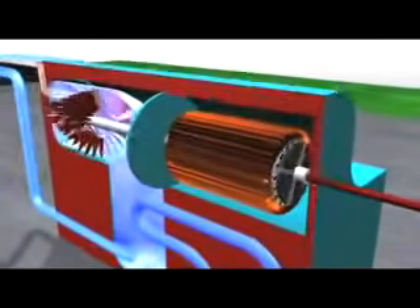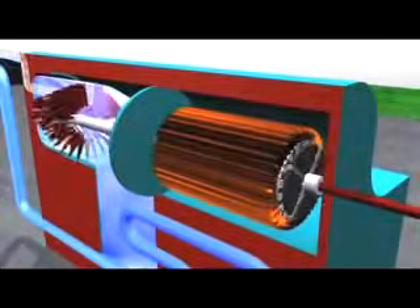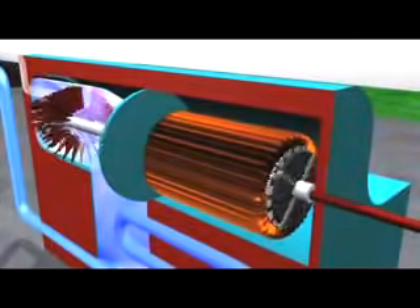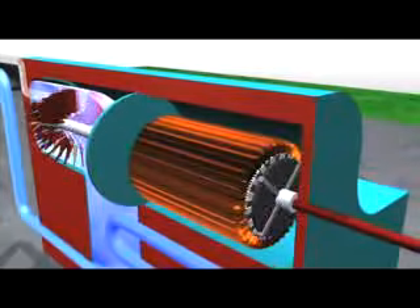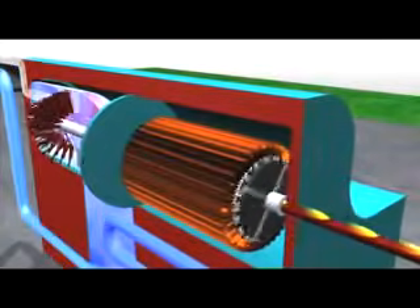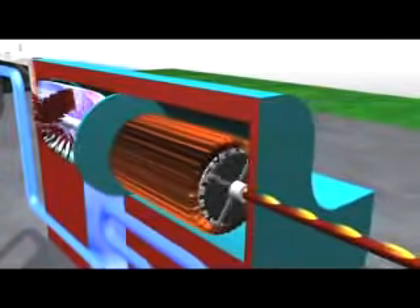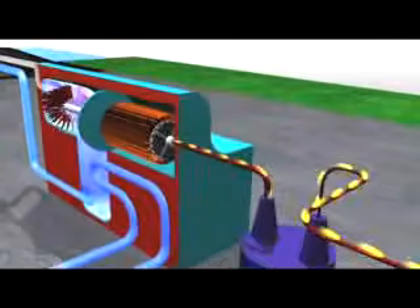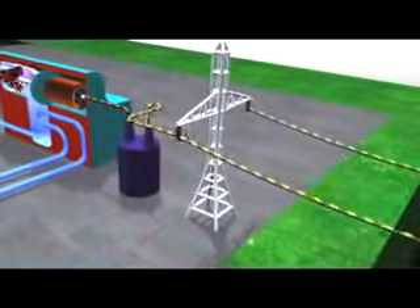The turbine is connected to a generator that contains a rotor. Large electromagnets are attached to the rotor, which is located within coils of copper wire called the stator. As the generator rotor spins, a flow of electrons is created in the stator. This produces electricity that can be stepped up in voltage through the station transformers and sent from the station across transmission lines.